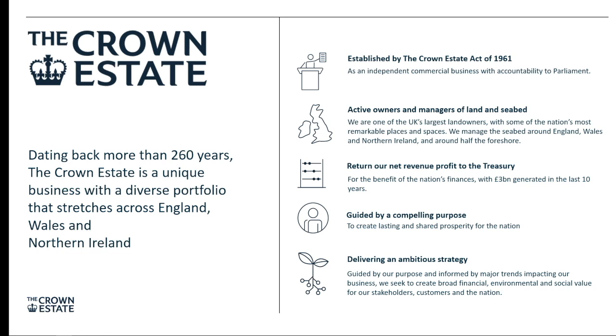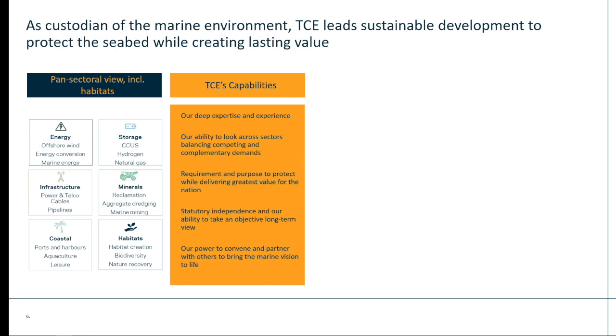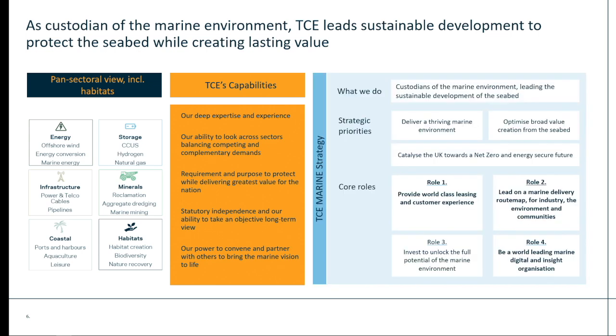We return all of our net revenue profit to the UK Treasury, but importantly we have a purpose that allows us to think in the long term. Our purpose is to create lasting and shared prosperity for the nation, viewed through the prism of environmental, social and financial value. As the custodian of the marine environment, we lead on sustainable development, balancing protecting the seabed with the creation of lasting value. We have strong convening power and can look across all sectors in the long term. Our strategic priorities are: a thriving marine environment, an optimised and productive seabed, and a UK catalysed towards a net zero future. These are not short-term goals, and they cannot be achieved in isolation. To really achieve these, we need high-quality data and the insights we can draw from it — and this is why I'm here today.